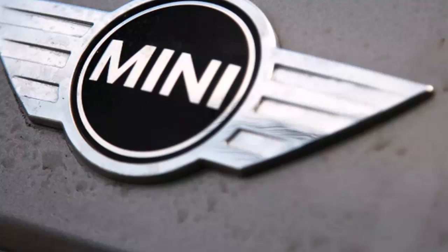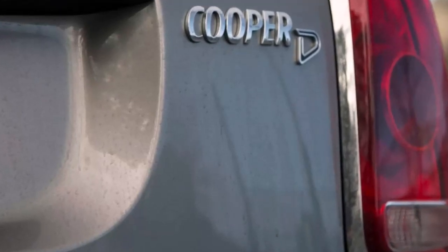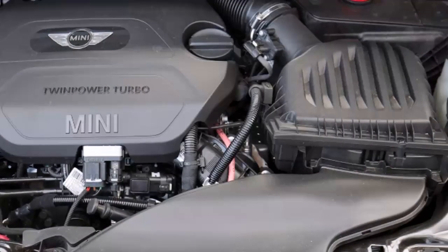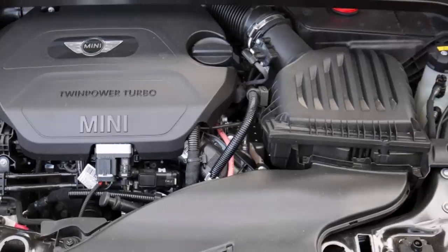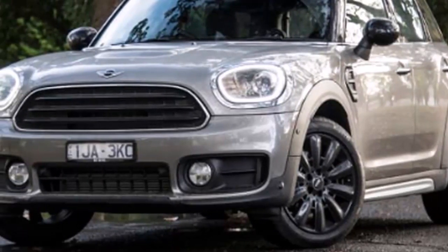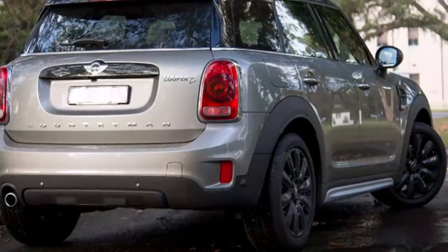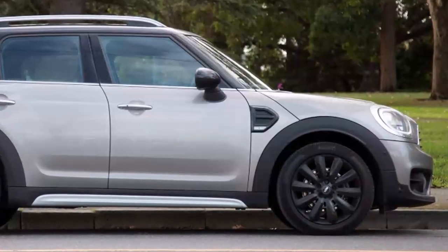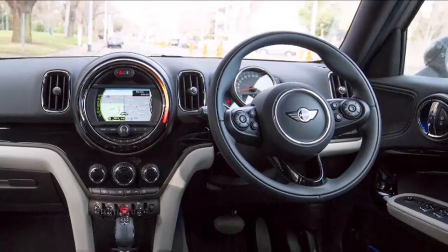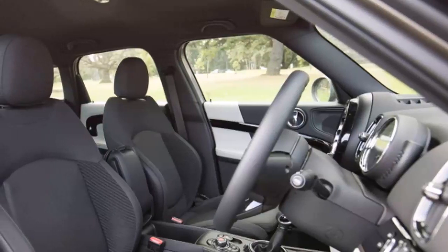Countryman pricing kicks off from $40,500 plus on-road costs for the entry-level two-wheel drive 1.5-liter Countryman petrol, moving to $44,500 plus on-road costs for the two-wheel drive 2.0-liter diesel Countryman D tested here, with the $47,200 plus on-road costs 2.0-liter petrol Countryman S rounding off the two-wheel drive offering. Two all-wheel drive models — the 2.0-liter diesel Countryman SD from $52,300 and the 2.0-liter John Cooper Works from $57,900 — complete the lineup. Entry-level pricing undercuts the X1 offering by some $6,100.